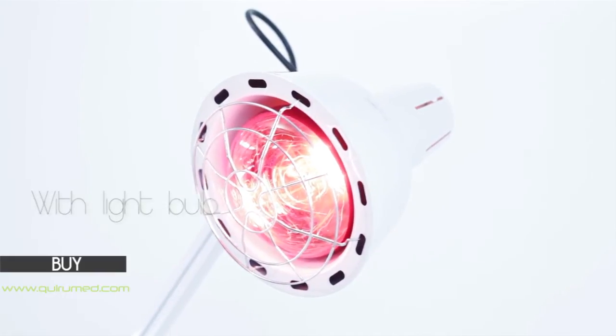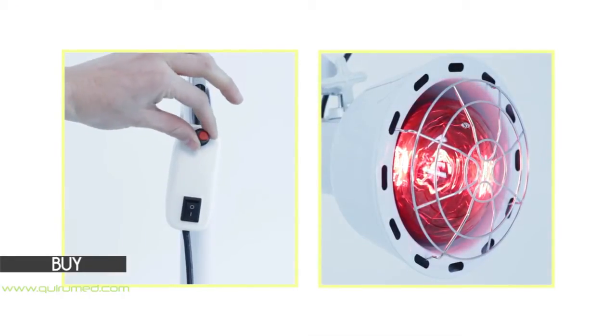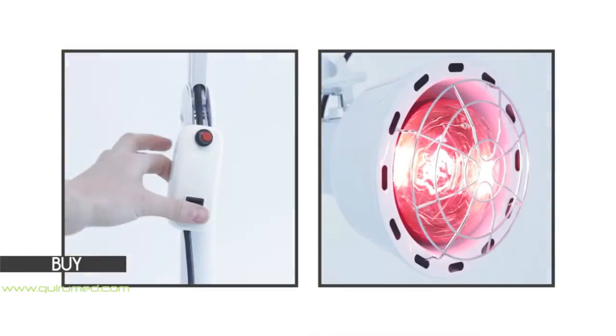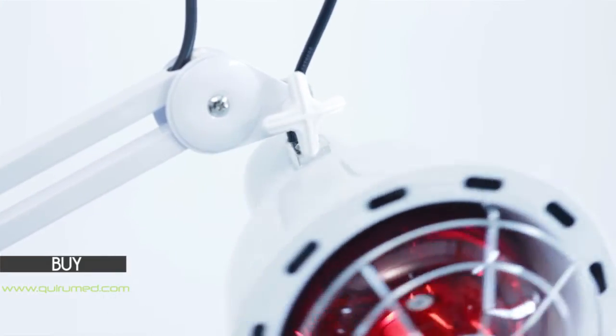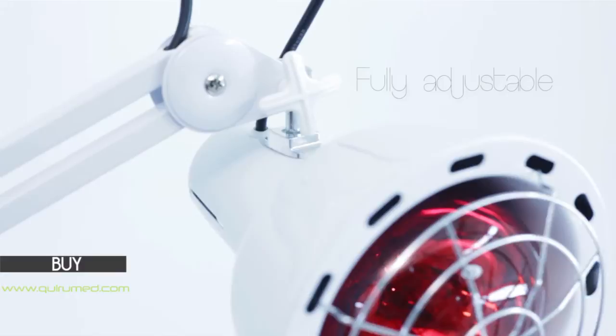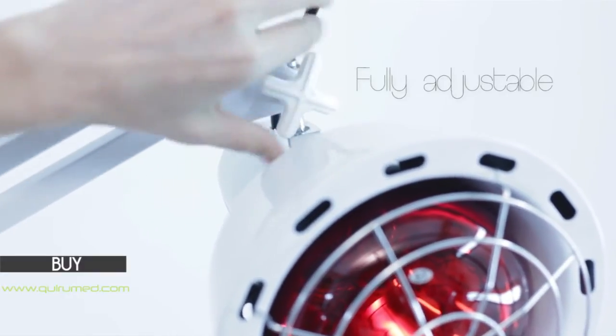This article includes a powerful lightbulb and a dimmer to individually adjust the radiation heat. Its head also allows adjusting the angle and direction of the infrared rays in order to achieve greater accuracy in the treatment area.